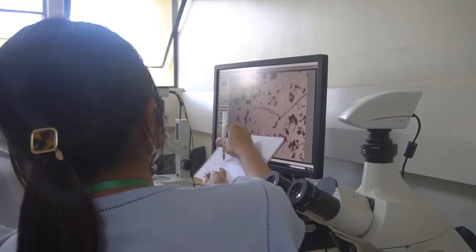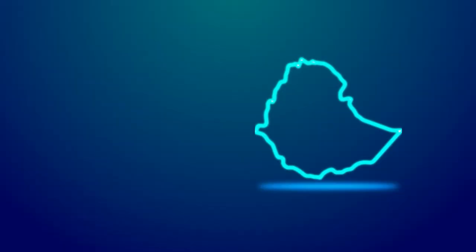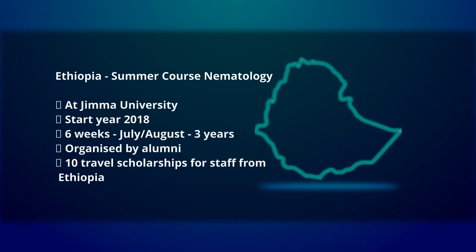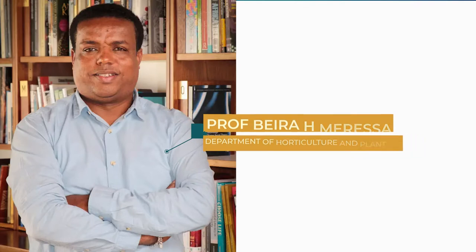This resulted in a project with two main components. First, we organized two short satellite trainings in nematology. One was in Ethiopia at Jima University, called the summer course in nematology, coordinated by our alumnus Professor Beira Hailum Nerissa. We trained about 30 students from Ethiopia and one from Sudan.